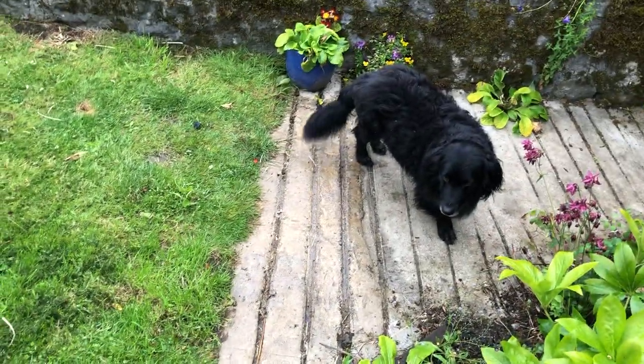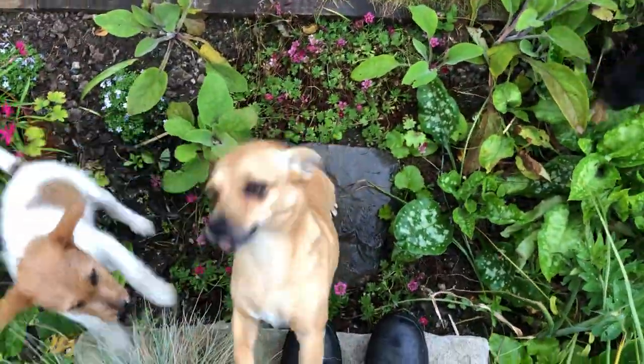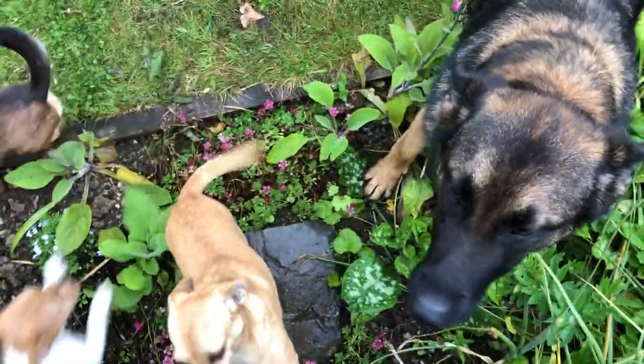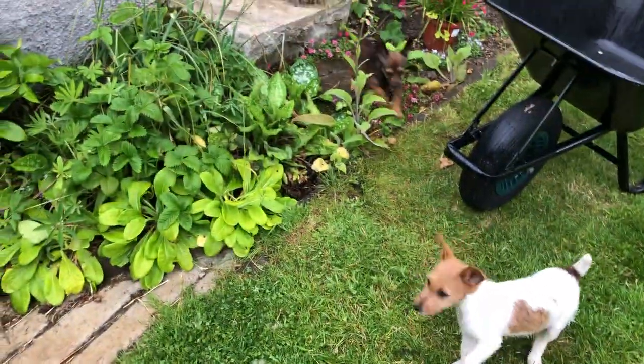Everybody wants to go inside now — everybody's getting wet. Squeaky vine all over my flowers too. Come on, everybody out. Get out of my flower beds. This poor foxglove isn't going to have a chance. Come on, puppers — should we all go inside? Get out of the rain.